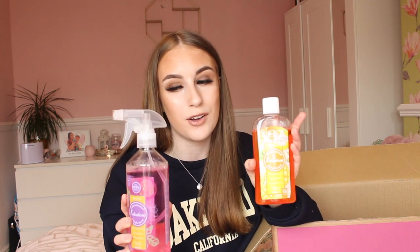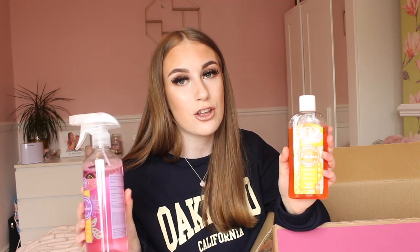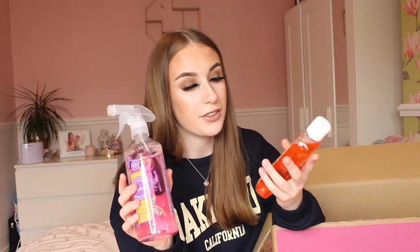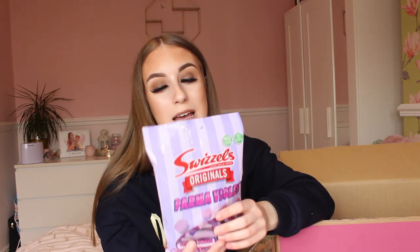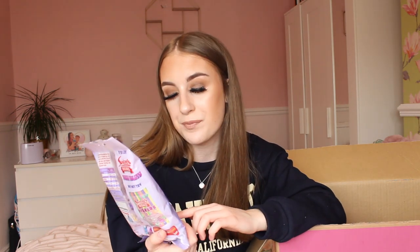I also had to get a Fabulosa disinfectant 4-in-1 in mango punch, and oh my god this smells so good — it smells of mango. It did have a little bit of leakage on its travels but it's fine. I absolutely love Fabulosa so much, and I was over the moon when I found it on their app. I also got a pack of the mini ones because I love them.